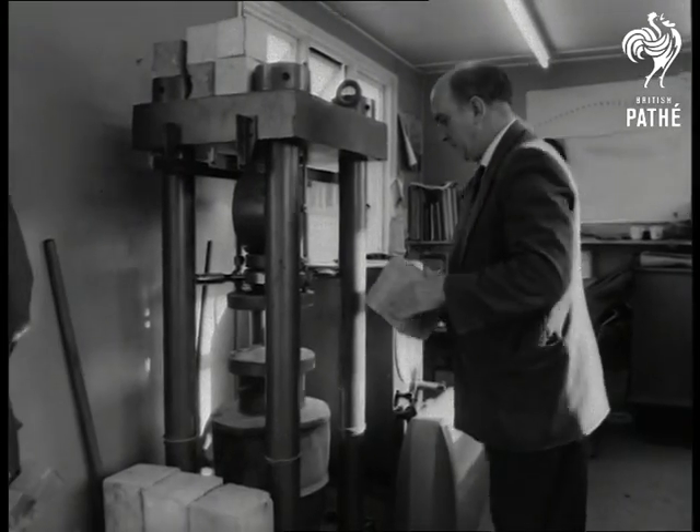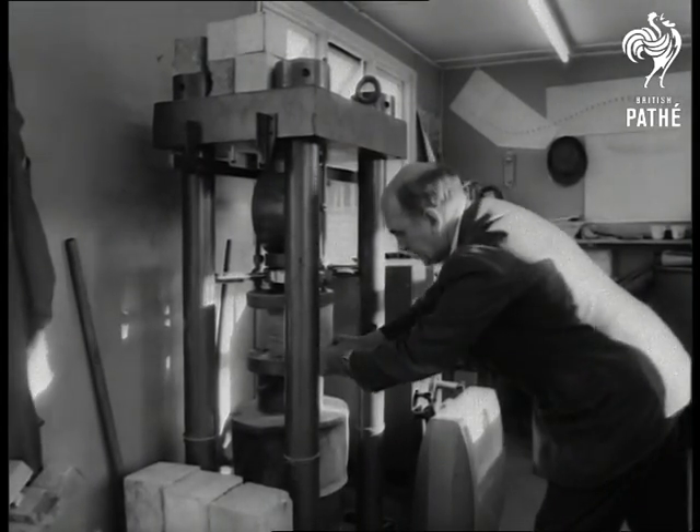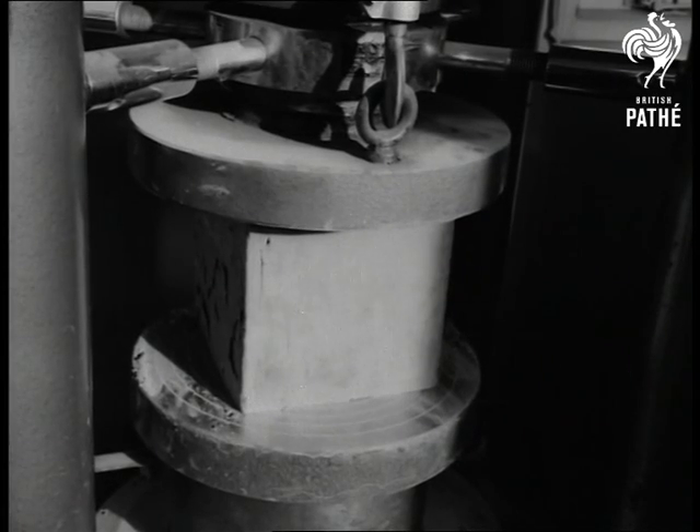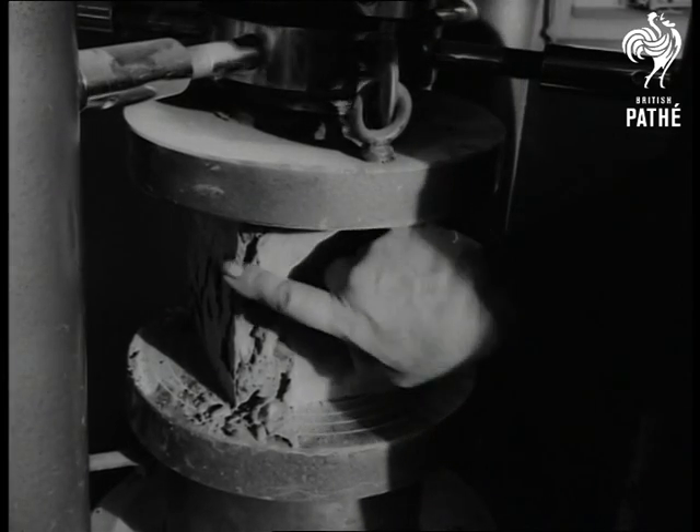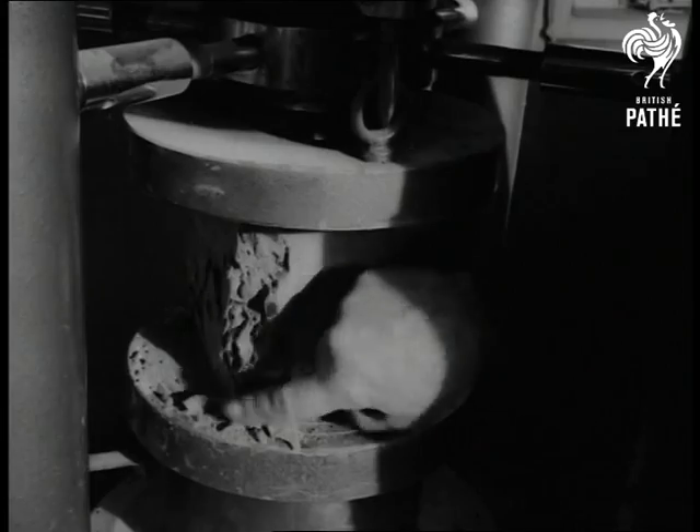Specimens of concrete made at the site are tested to destruction to make sure that the whole structure will stand up to the heaviest required load and have a large margin in hand. This particular specimen cracks at a pressure of 4,500 pounds per square inch.